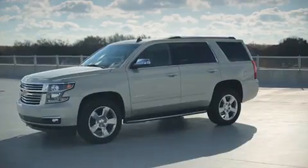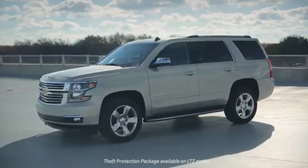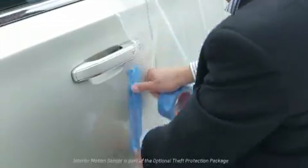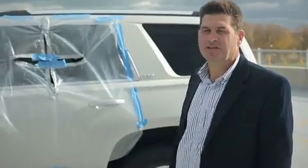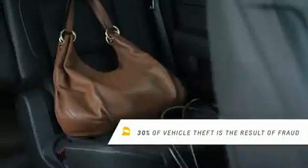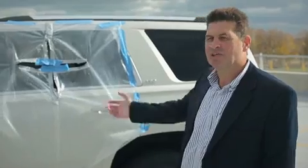One of the features on the 2015 Chevrolet Tahoe is an interior motion sensor. To test it, we built this simulated plate of glass and pretend we're a thief breaking through the glass and stealing a person's laptop, purse, or backpack. I'm going to simulate that now.